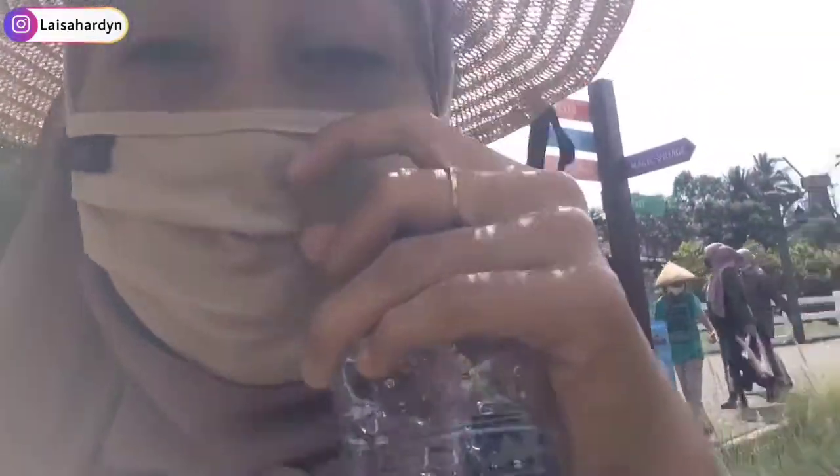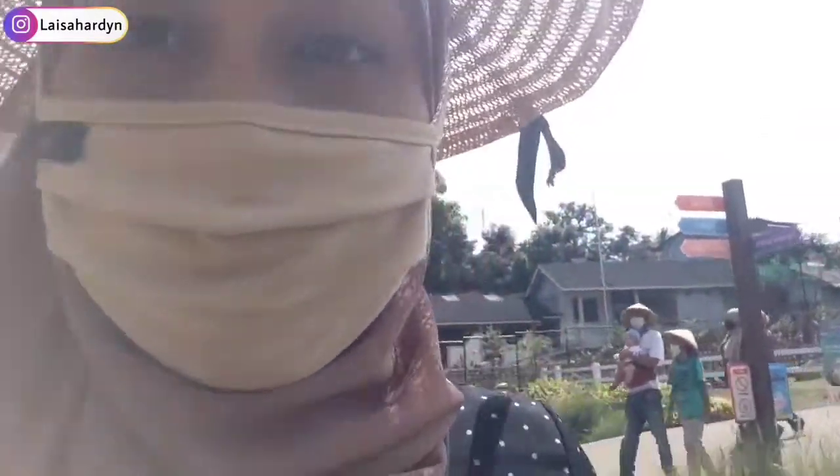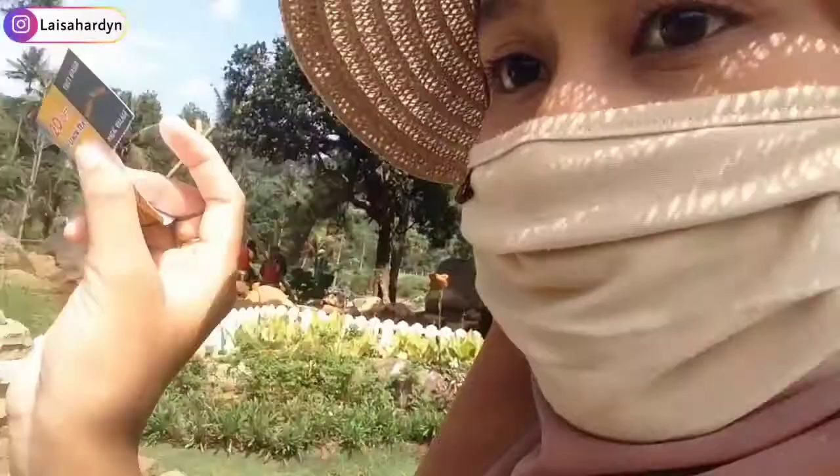Nah karena aku bayarnya kombo, jadi aku mau masuk ke Magic Village yang selanjutnya. Ini katanya lebih bagus, terus ada foto kayak sama kurcaci gitu. Ini panas banget, aku lagi pakai topi. Masuk Magic Village! Kita tukerin lagi tiketnya, jadi nanti disobek gitu, masuk ke situ.